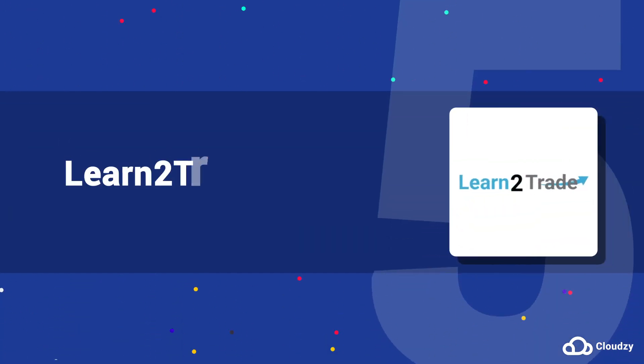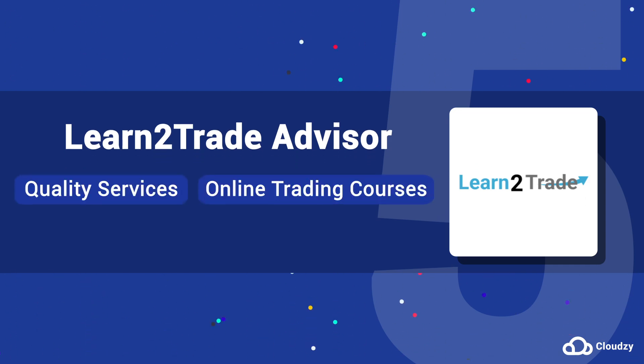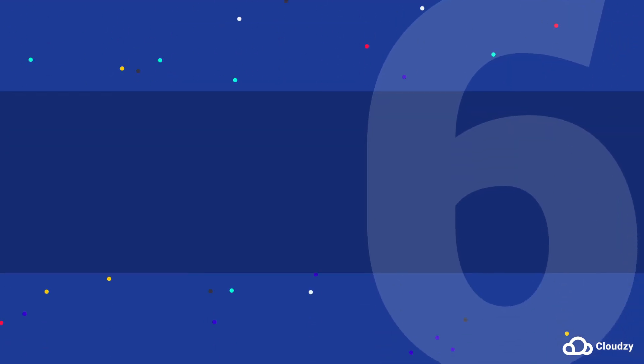5. Learn to Trade is a forex EA and educational company that provides quality services and online trading courses to help traders become successful in the forex market. Learn to Trade also offers a 30-day money-back guarantee.